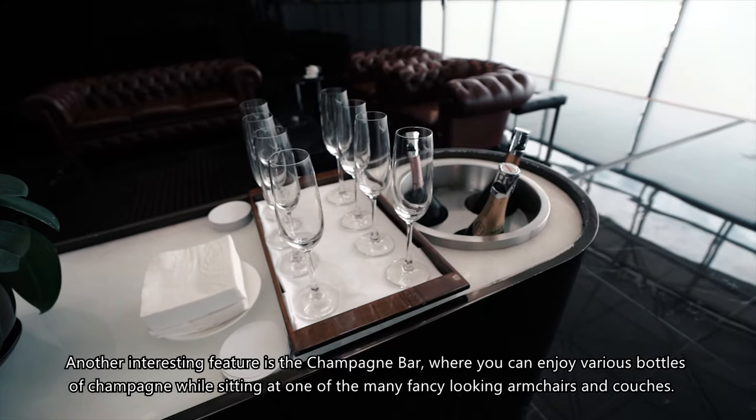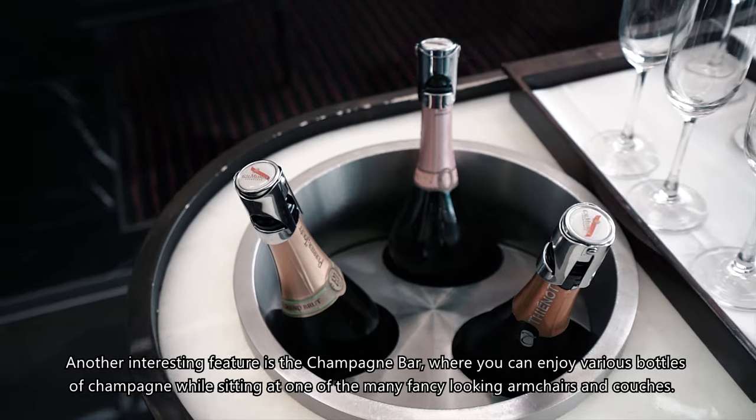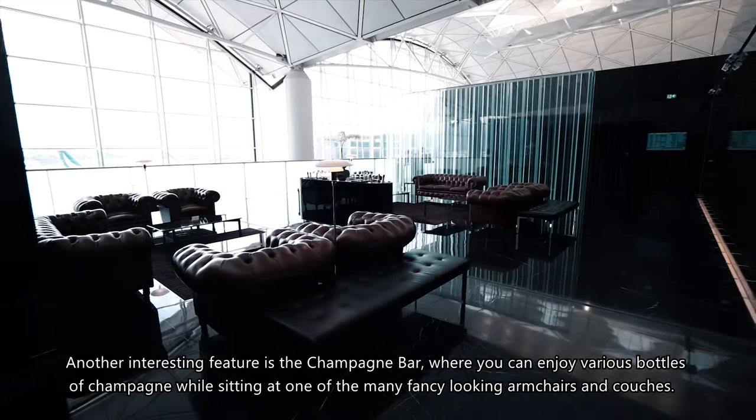Another interesting feature is the champagne bar, where you can enjoy various bottles of champagne while sitting at one of the many fancy-looking armchairs and couches.